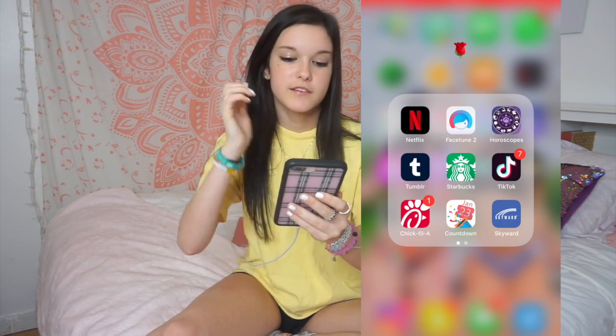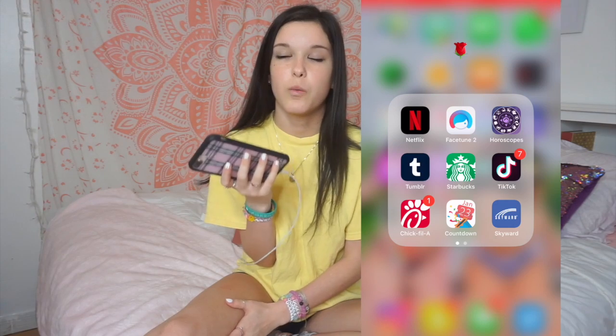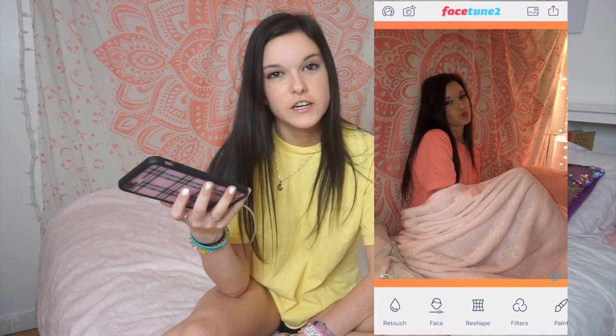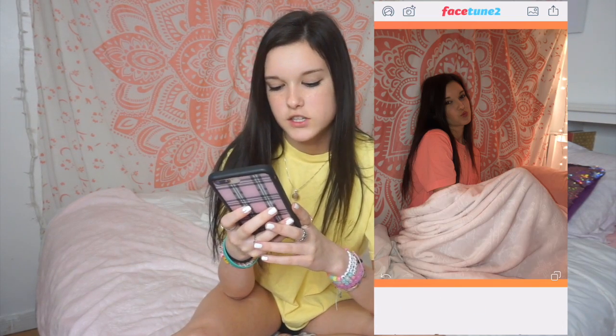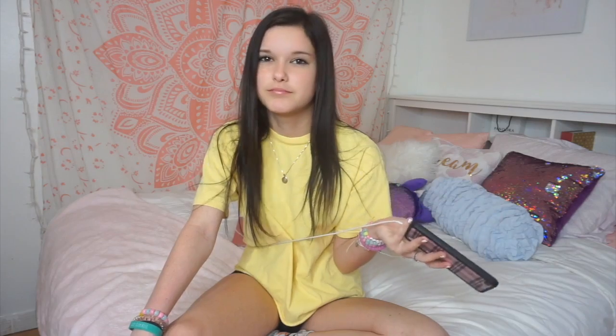So I have Netflix and Facetune 2 — on Facetune I use it to whiten the background on my pictures. I want my feed to be bright and colorful, so I just go in. This is the before and this is the after. You just go to retouch, whiten, and then I just scribble around. That's pretty much it.